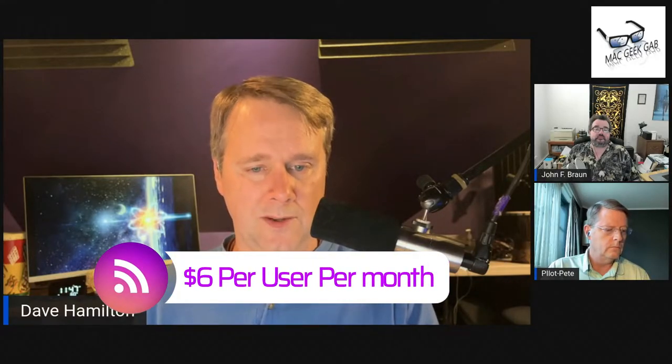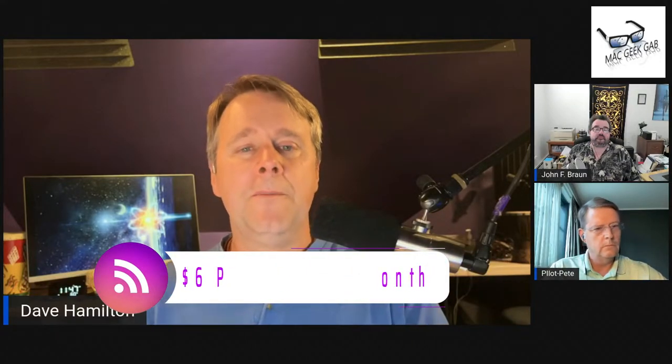That half price is $6 per user per month. That still gets pretty expensive — you're looking at $72 a year per user. There are other email services, and we'll talk about some of them in a minute, that are certainly less expensive than that. But the lack of friction of just being able to say $72 a year per person, problem solved, isn't a bad path for some.